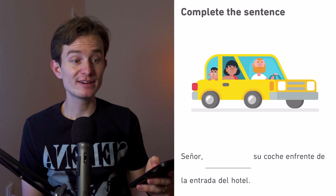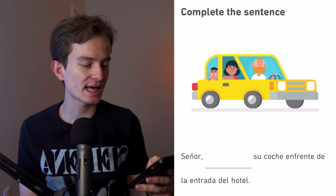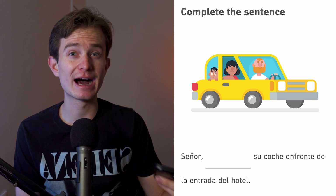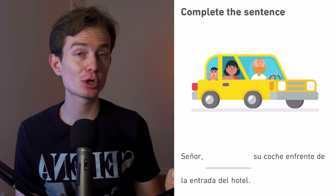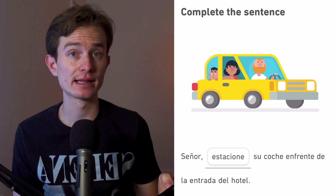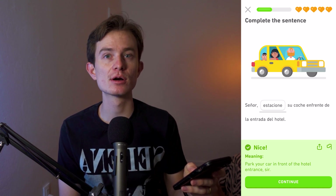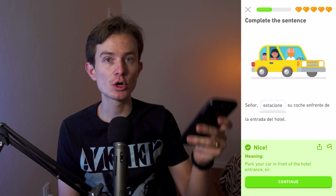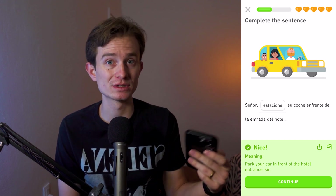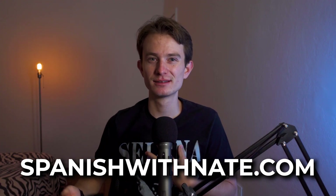Señor, blank su coche en frente de la entrada del hotel. The choices are 'mande' (send), 'salga' (leave/go out), 'venga' (come), and 'estacione' (park). So: señor, estacione su coche en frente de la entrada del hotel. That verb 'estacione' is a formal command from 'estacionar' — you drop the -ar ending and flip it as if it were an -er verb.